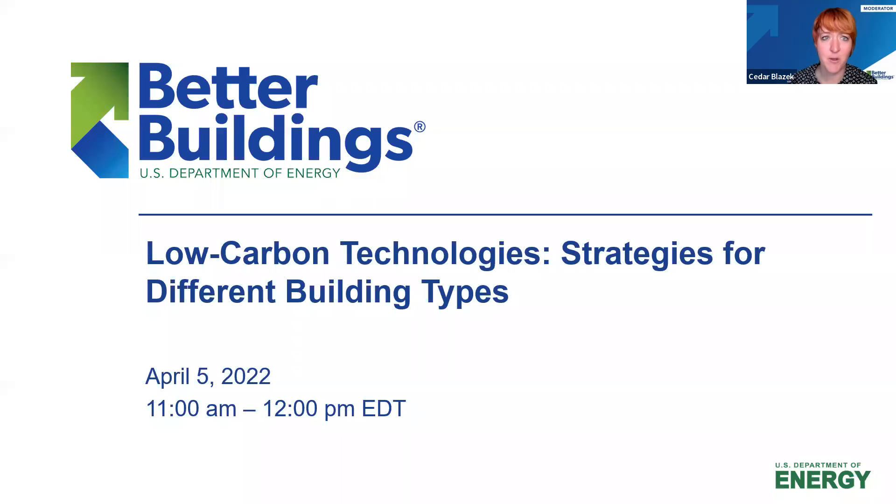Before we dive in, there are a few housekeeping notes. Today's webinar will be recorded and archived on the Better Building Solution Center. We will be posting slides and today's recording and will follow up once it's made available. All attendees are in listen-only mode, so your microphones are muted. If you experience any audio or visual issues, please send a message to our team in the Q&A box at the bottom of your Zoom panel.